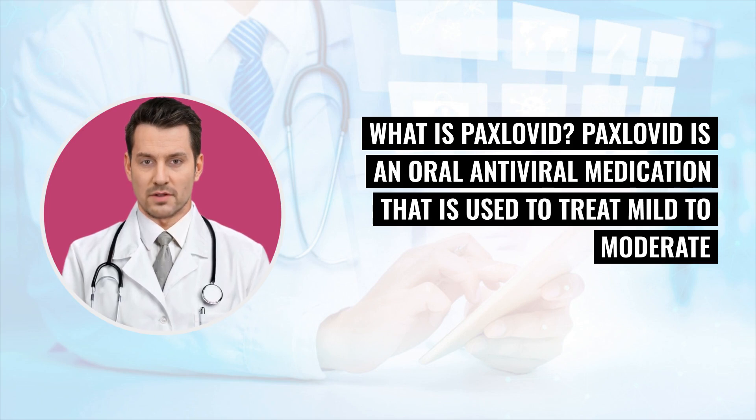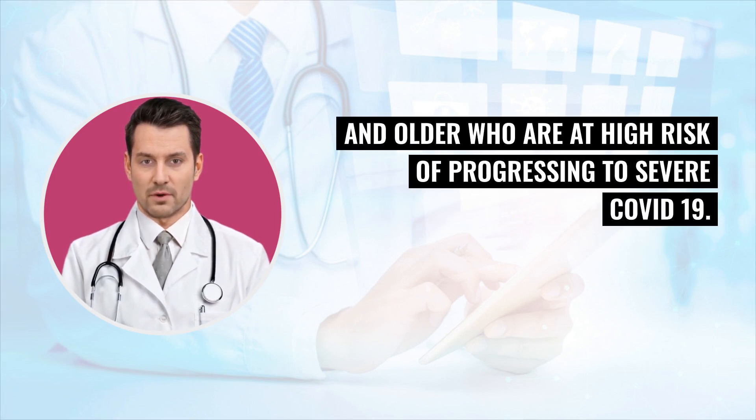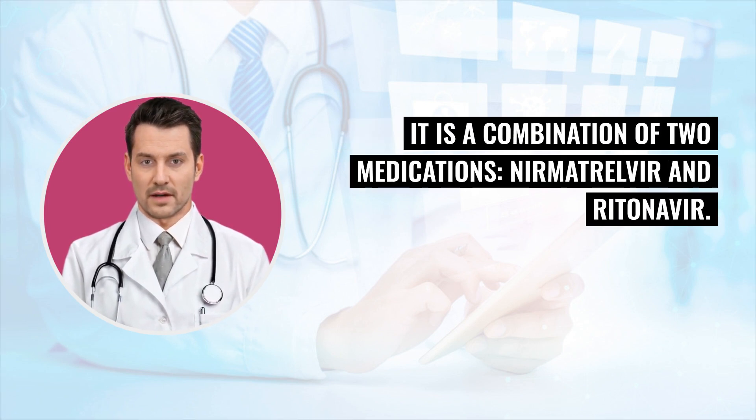What is Paxlovid? Paxlovid is an oral antiviral medication that is used to treat mild to moderate COVID-19 in adults and children 12 years of age and older who are at high risk of progressing to severe COVID-19. It is a combination of two medications, Nirmatrelvir and Ritonavir.